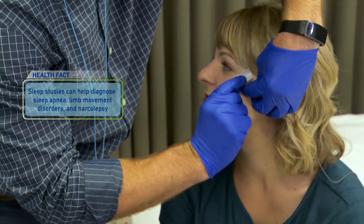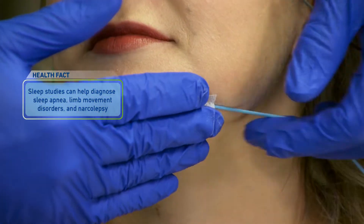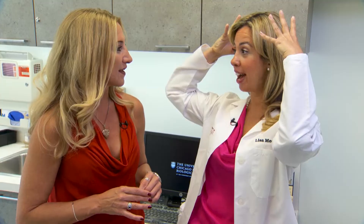Let's talk about what the doctors are measuring and monitoring. All the wires are pasted just on the top of your head. Those wires on the top of your head give us information about brainwave patterns to tell us what stages of sleep the patient is in.